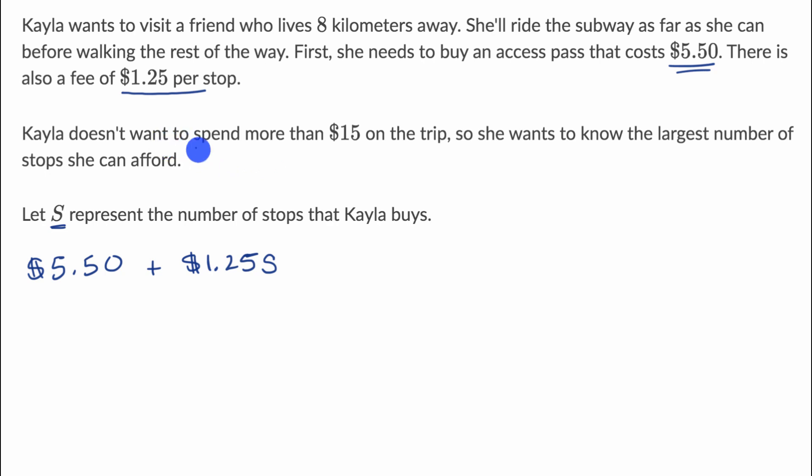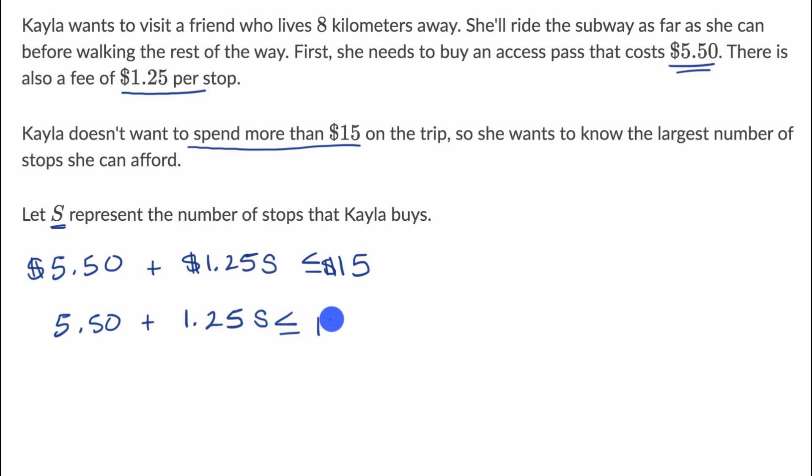We know that she doesn't want to spend more than $15, so she's willing to spend up to $15. This total amount she spends has to be less than or equal to $15. So we write: 5.50 plus 1.25S is less than or equal to 15.